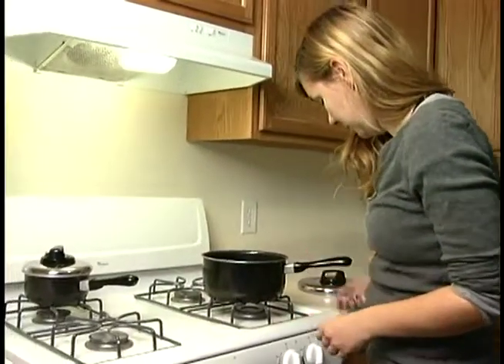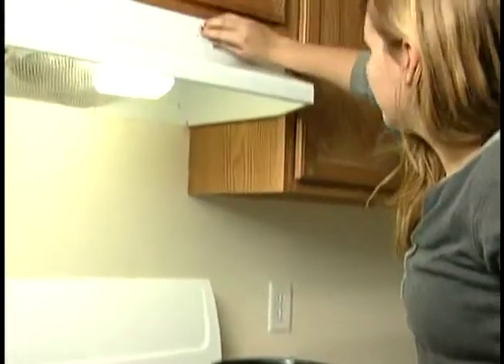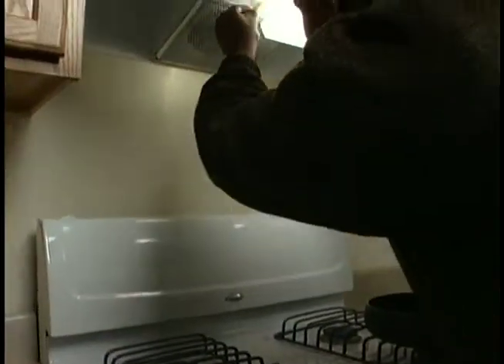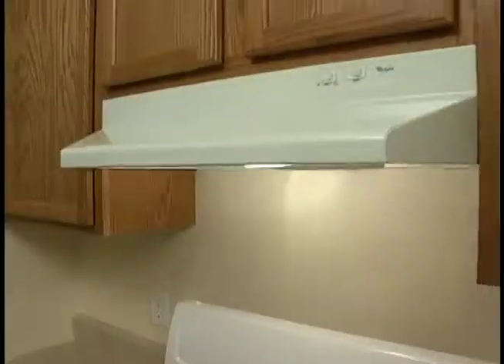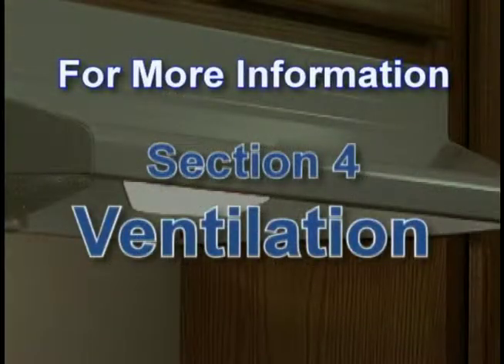When using the cooktop, always turn on the range hood exhaust fan — this will remove greasy air and steam from cooking. Clean the screen monthly in hot soapy water. If parts are needed for the range hood exhaust fan, refer to the model number on the side of the hood. For more range hood information, refer to Section 4, Ventilation.